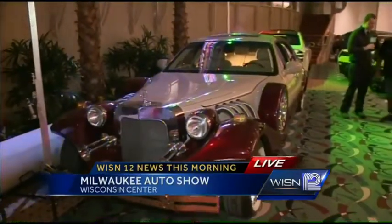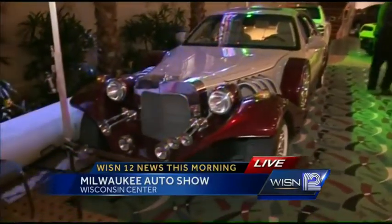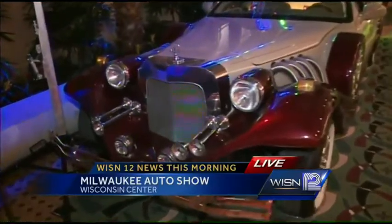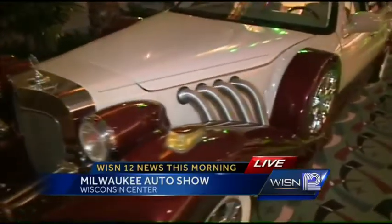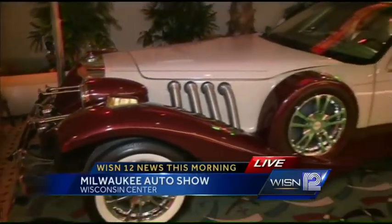This is Harry Kaffman from Harry Kaffman Motor Cars. Good morning. How are you? Tell us about this car. This car is built by a Canadian company right on the Canada border. They are about $170,000 new.